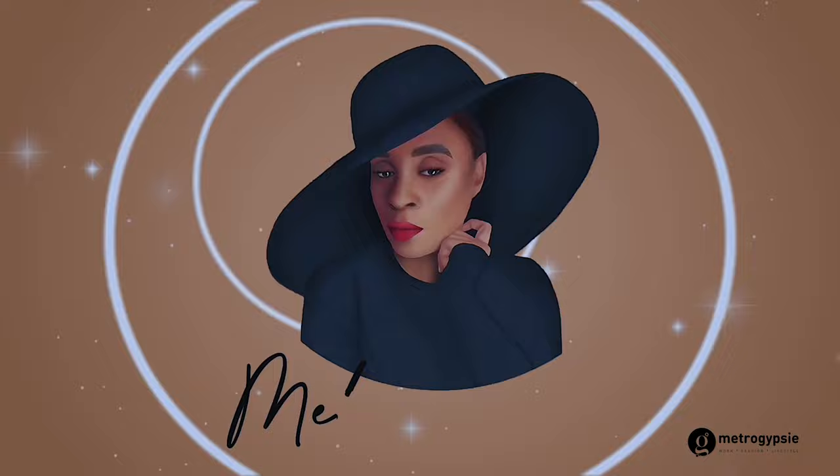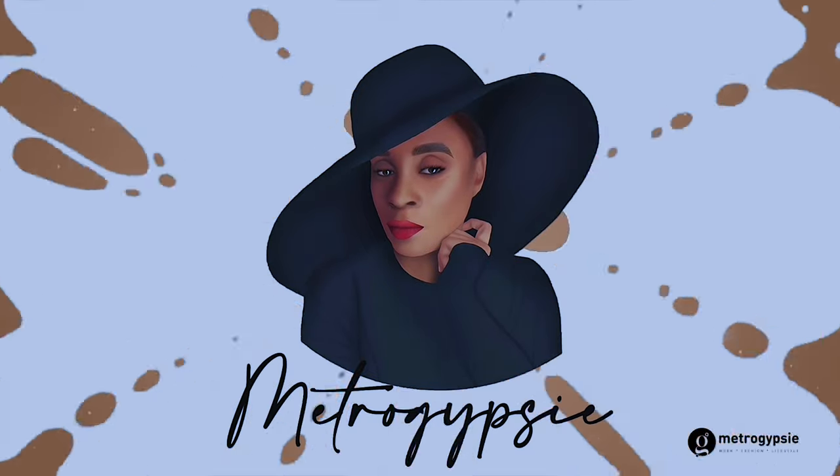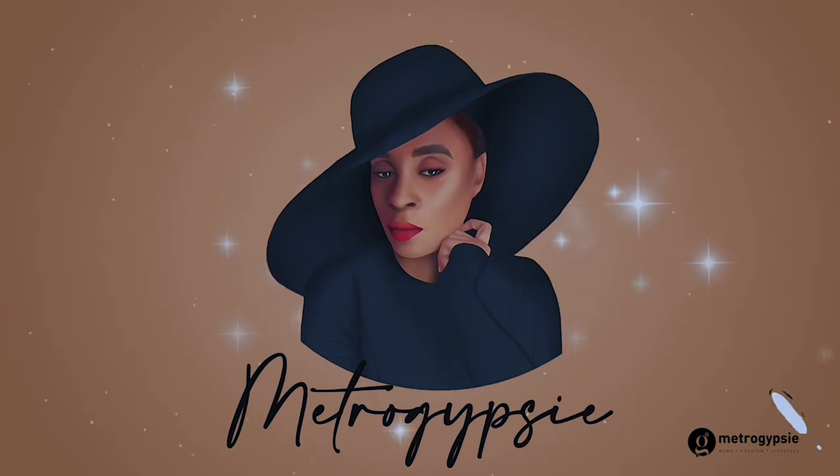I'm going to put a timestamp in this video so that you can skip straight to the winter it girl looks if that's all you want to see. Let's start with planning a shoot.